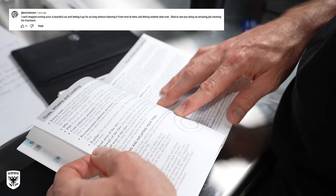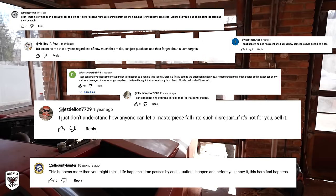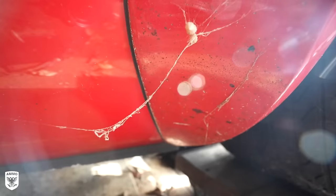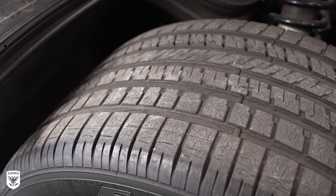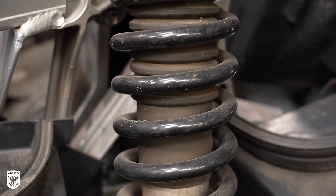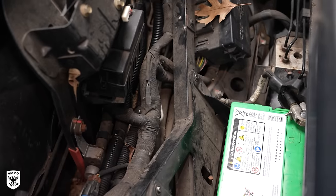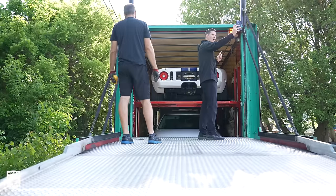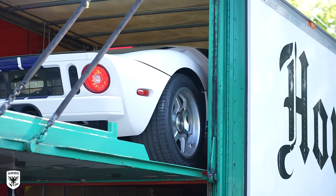Now, before you post a YouTube comment about how could somebody possibly let a car of this value get this dirty — much like the Countach garage find from a few years ago — it's important to understand the entire story before casting judgment. The previous owner did actually love the car, but sadly he suddenly passed away, and his family, understandably, had other priorities. They've reached out to me to get this back into showroom shape and find someone who will love this piece of automotive history as much as their dad did.